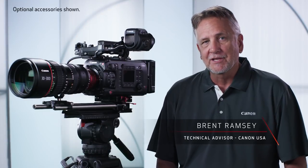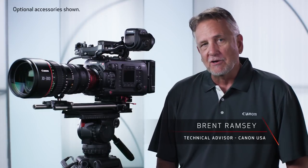Hi, I'm Brent Ramsey with Canon USA. I'd like to talk to you about Canon's family of cinema lenses. Canon formally announced our entrance into the world of digital motion imaging when we introduced the Cinema EOS system in 2011 — a series of super 35 millimeter digital cinema cameras and a new generation of cinematography zooms and prime lenses.